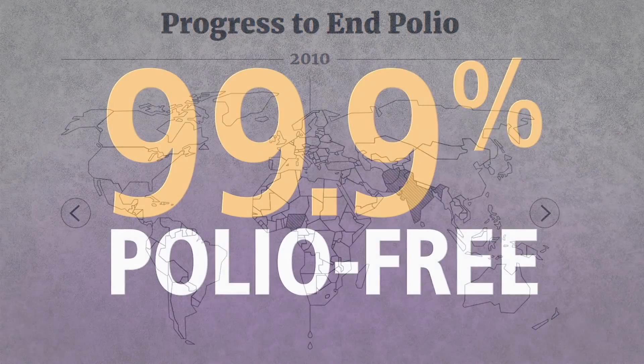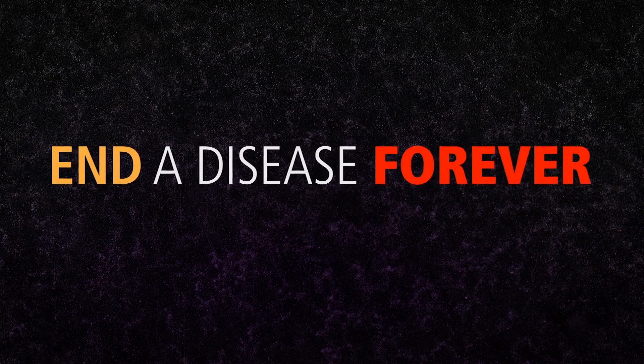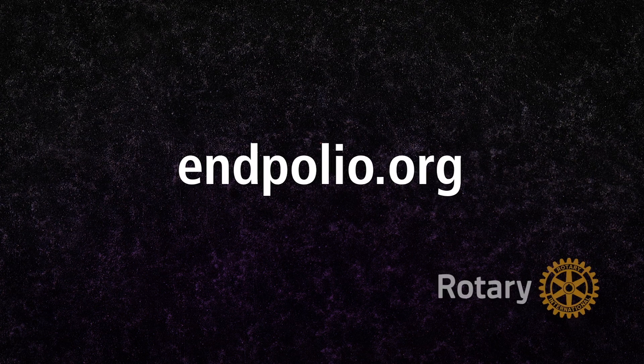Last year, in 2016, there were just 40 cases in three countries. Polio cases are down by over 99% since 1988.